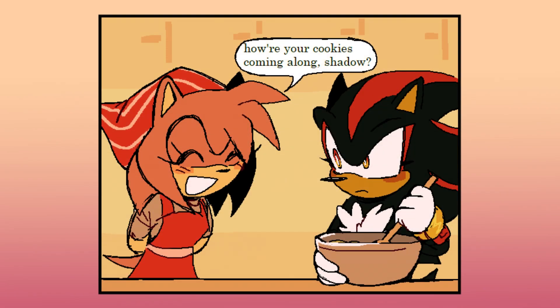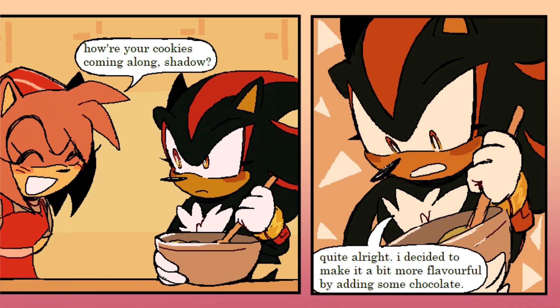How are your cookies coming along, Shadow? Quite alright. I decided to make it a bit more flavorful by adding some chocolate.